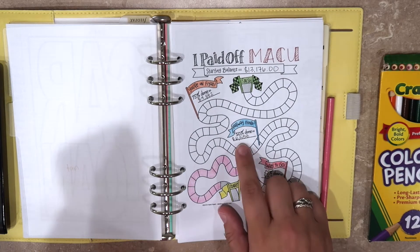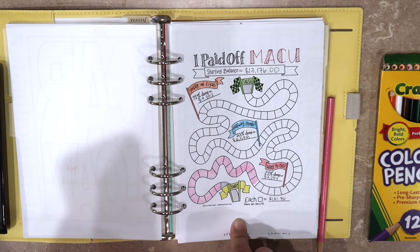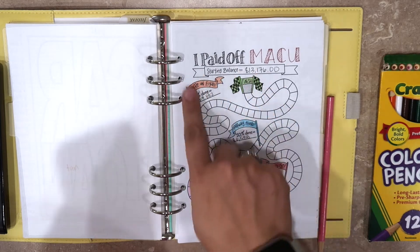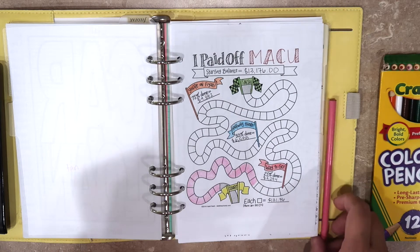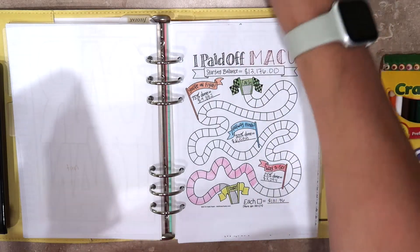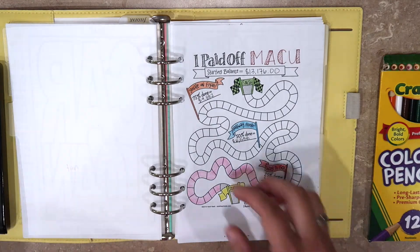I'm probably going to change the tracker for the personal loan because I don't love this tracker for it. I don't even know if I'm going to fill this one in — I might just print off a new tracker completely and fill it in when I get there. So I'm going to set that one aside.